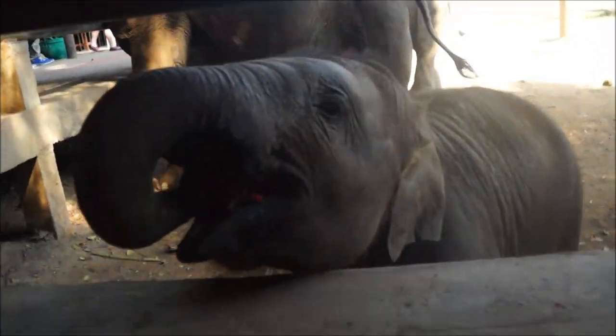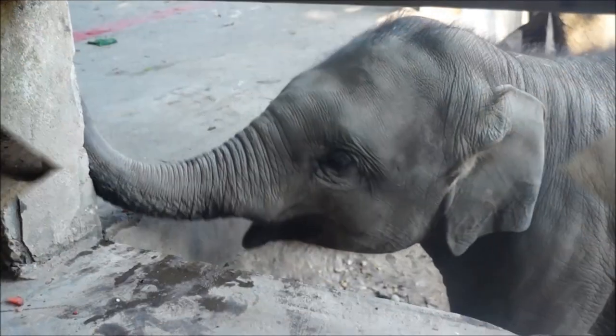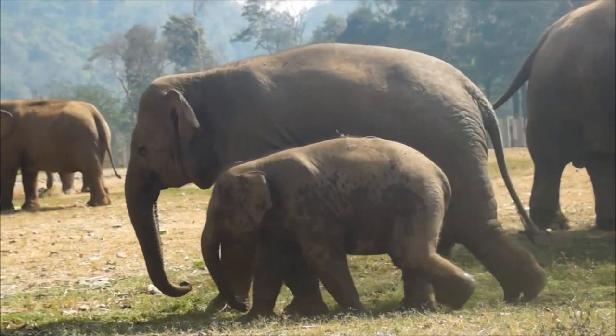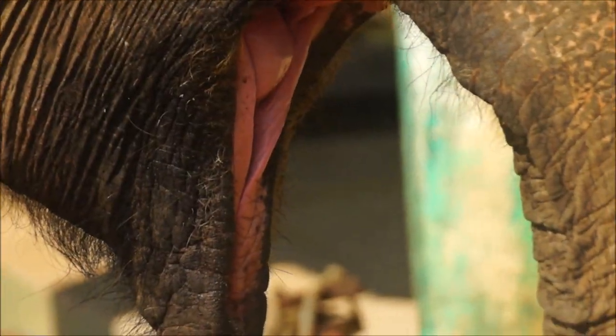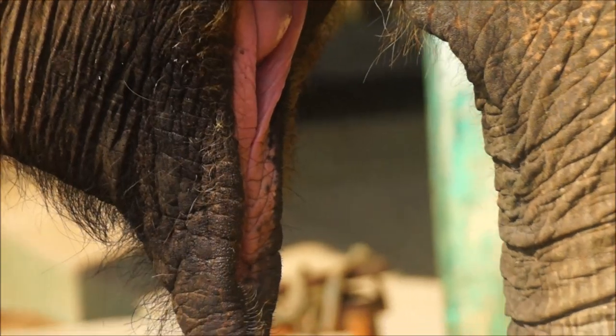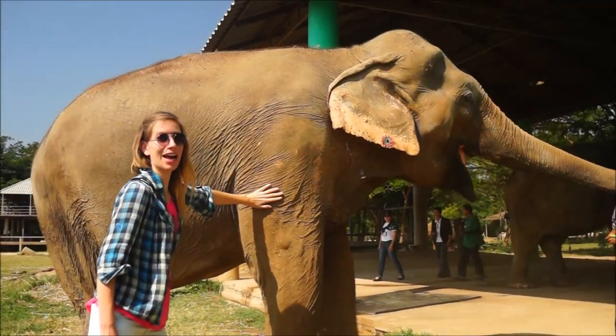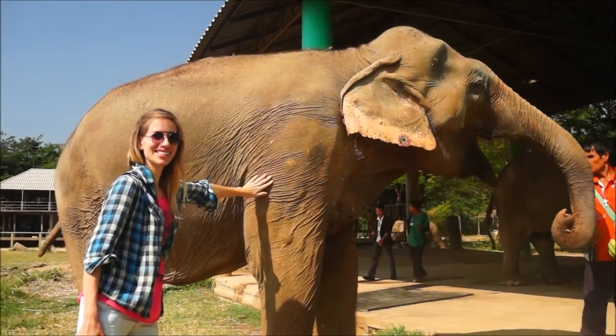Hi babies! So that was my first time touching an elephant and their skin is surprisingly coarse and hairy.